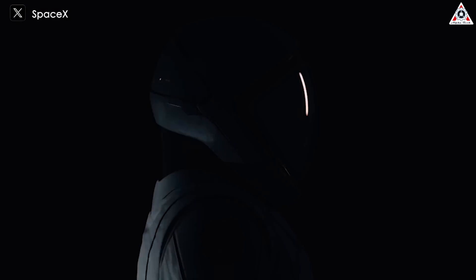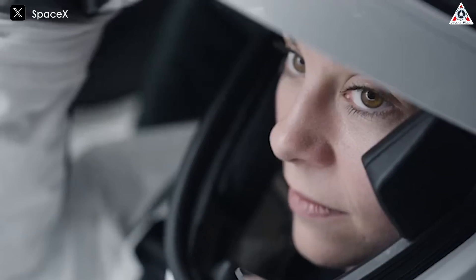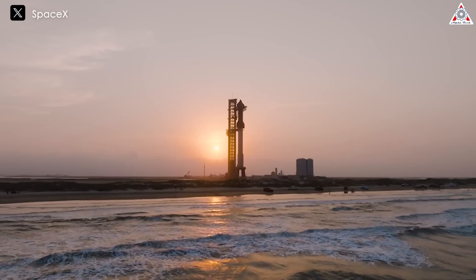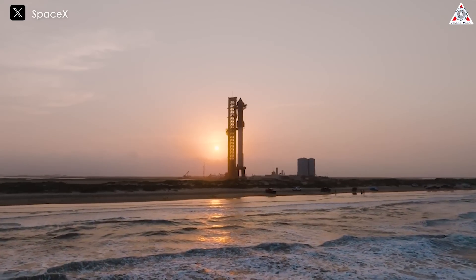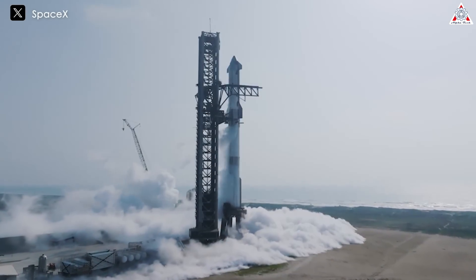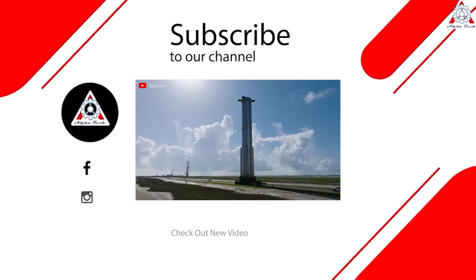Polaris Dawn is the first of three planned missions in the Polaris program, which Isaacman is both organizing and funding. If all goes according to plan, the third Polaris flight will be the first-ever crewed mission of Starship — the enormous vehicle that SpaceX is developing to help humanity settle the Moon and Mars. That's all for today's episode. Thanks for watching and see you next time.